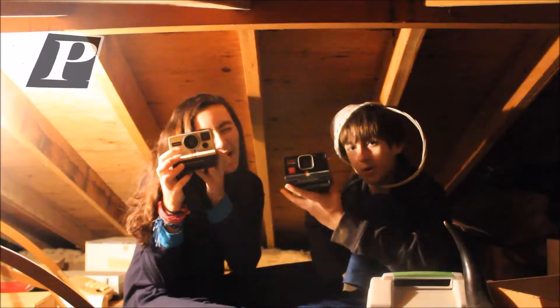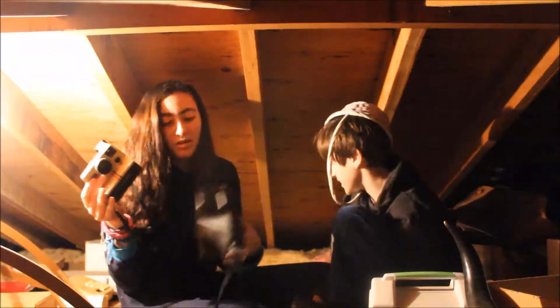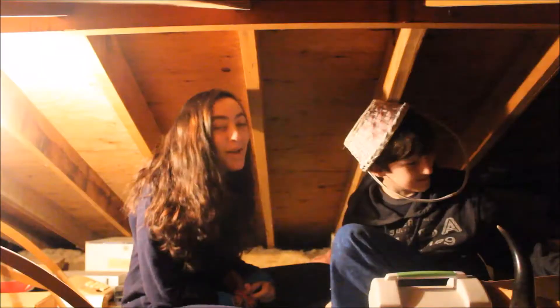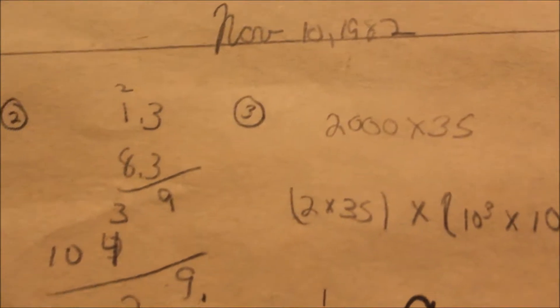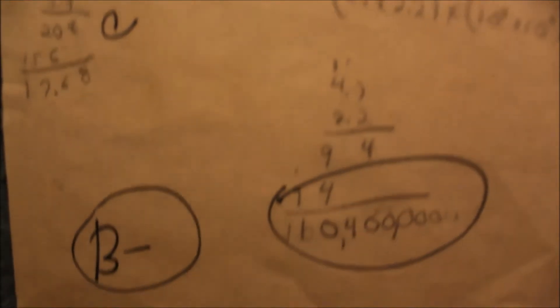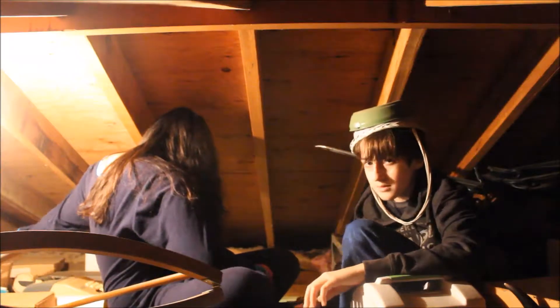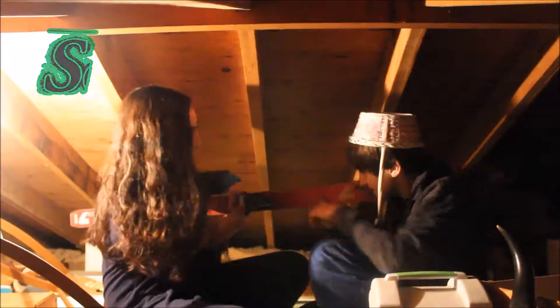Mothballs. Polaroids — there's so many, there's like 16. My dad's old math quiz. A record player. Skis — skis! It just keeps going.